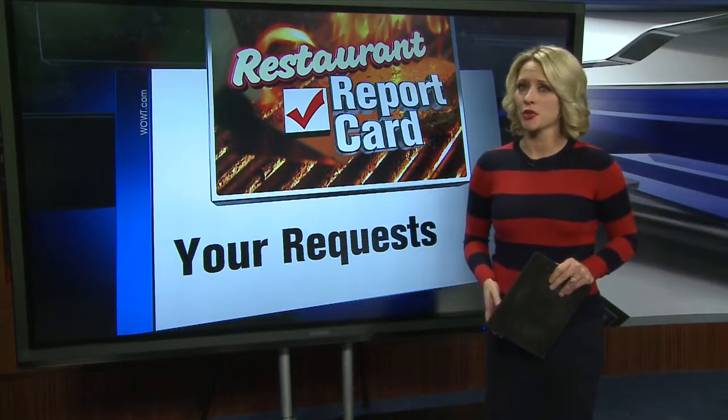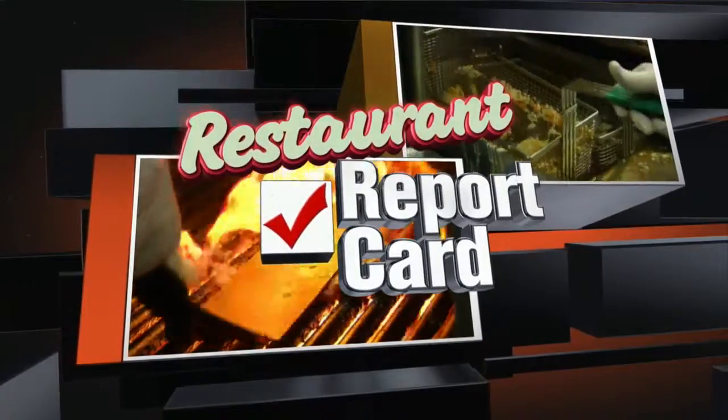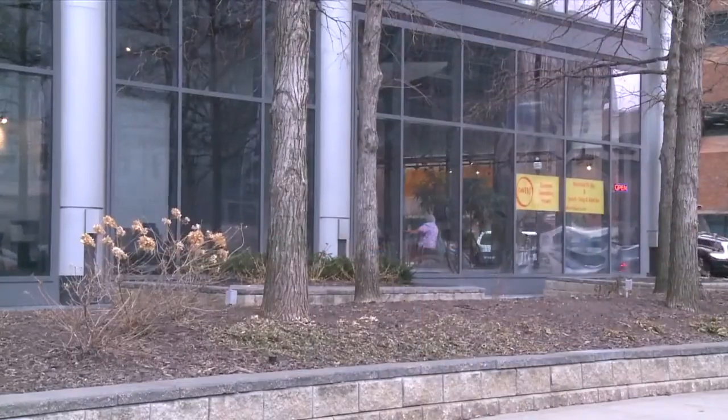Each week, we show you what health inspectors found at local restaurants. Here's Joe Chiodo with your Restaurant Report Card. Our first stop: Cafe 110.